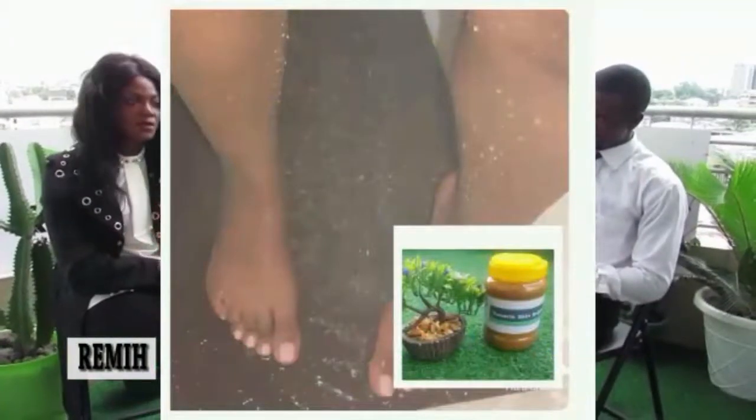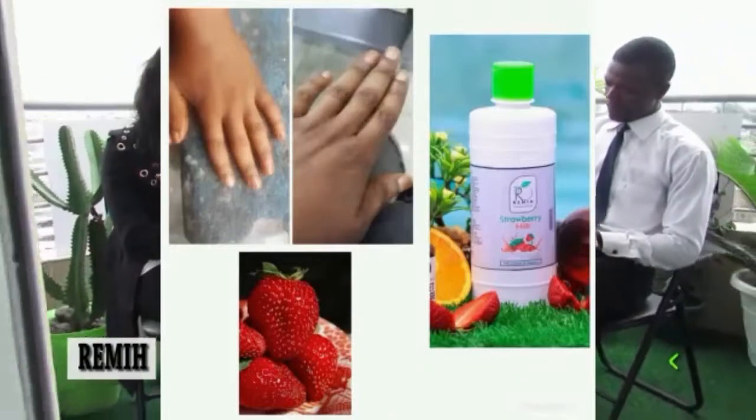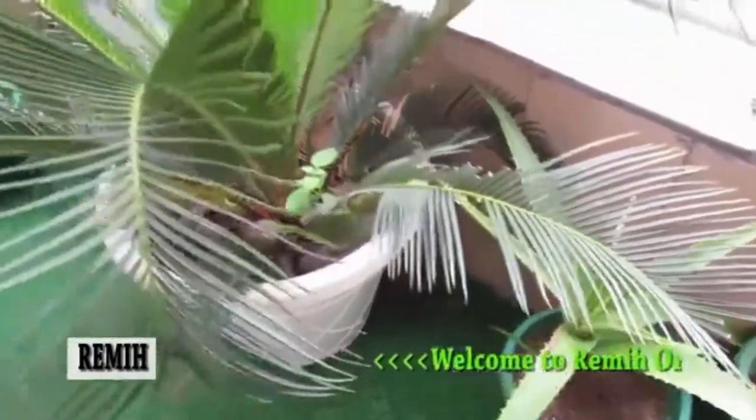We also have a spa where you can come for your body treatment. We do facial treatment, we do gomage, we do baths — everything here to give you perfect skin, using herbs and the natural things that God has provided for us.